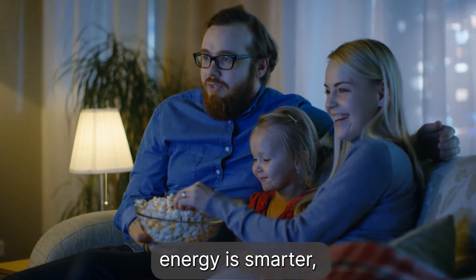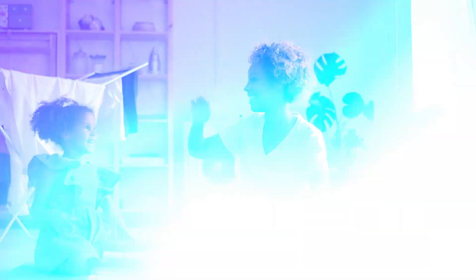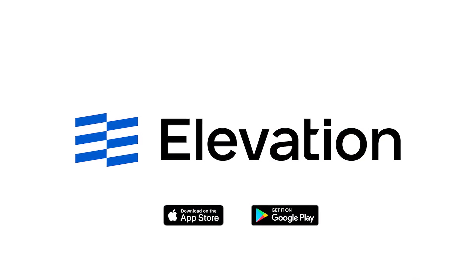With Curb, your home's energy is smarter, simpler, and in control. Now available through Apple App Store and Google Play.